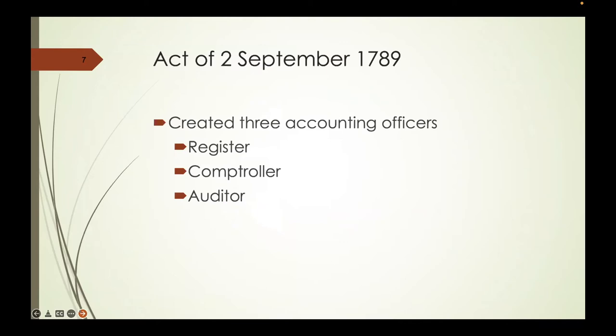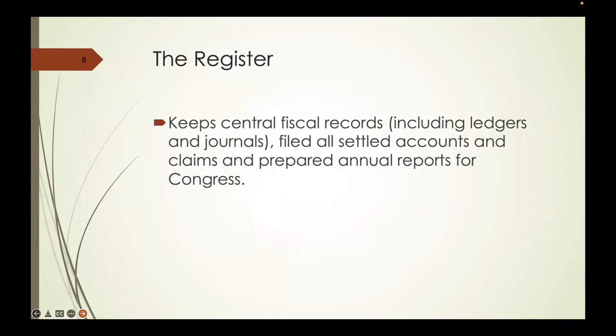In 1789 there were three accounting officers: a registrar, a controller, and an auditor. Basically, one recorded the stuff, one approved it, and one made sure it went where it was supposed to go. The register kept central fiscal records—these are the ledgers and journals that exist today—filed the settled accounts, and prepared annual reports for Congress. From a genealogical perspective today, we don't have too much to do with the register.